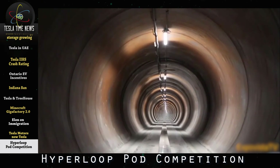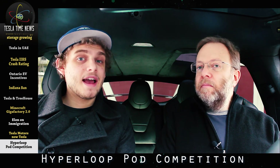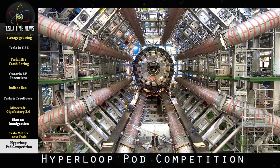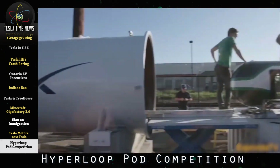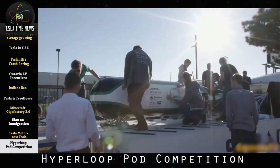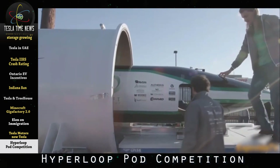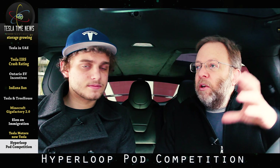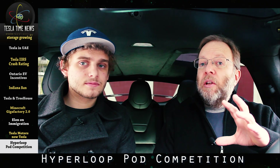Then concrete was poured in the track with an aluminum sub-track that was then installed. This is the second biggest vacuum chamber in the world after the Large Hadron Super Collider. The track allows for maglev, air bearings, and wheeled teams. The Tesla and SpaceX engineers didn't want to predetermine what the pod should look like, so they made sure the track can handle magnetic levitation, wheeled pods, or air-bearing levitation.